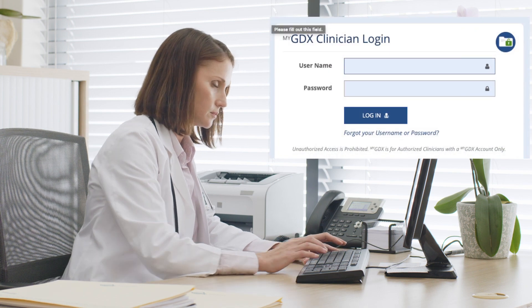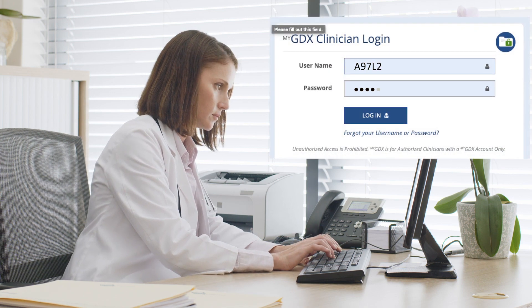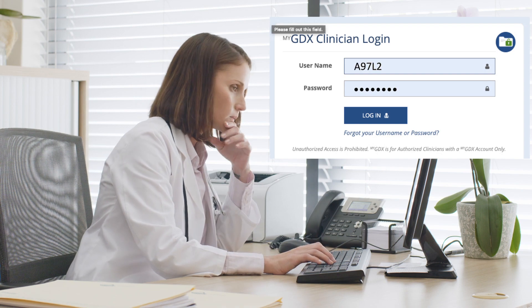Login to your MyGDX account and dropship the Metabolomics Plus direct to your patients for easy, at-home collection.